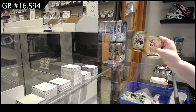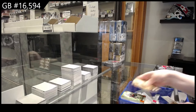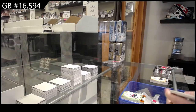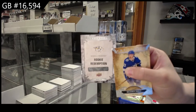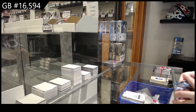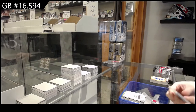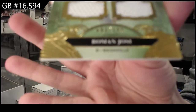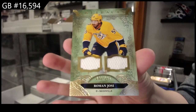Orange, numbered to 299 for Washington — sorry, 75 of Ovechkin. Rookie redemption of the Nashville Predators. We've got a dual jersey numbered to 145 for Nashville, Roman Josi.